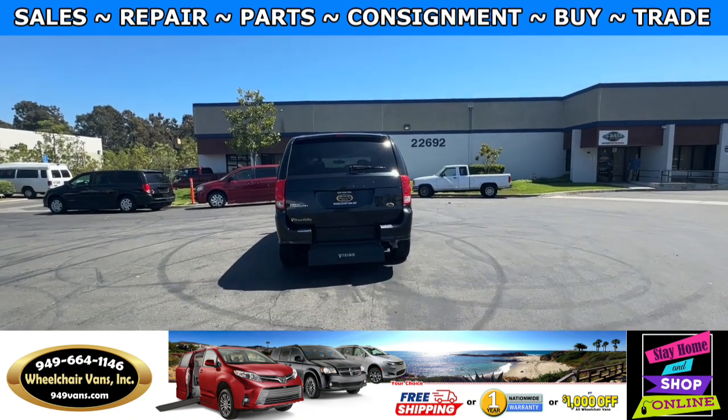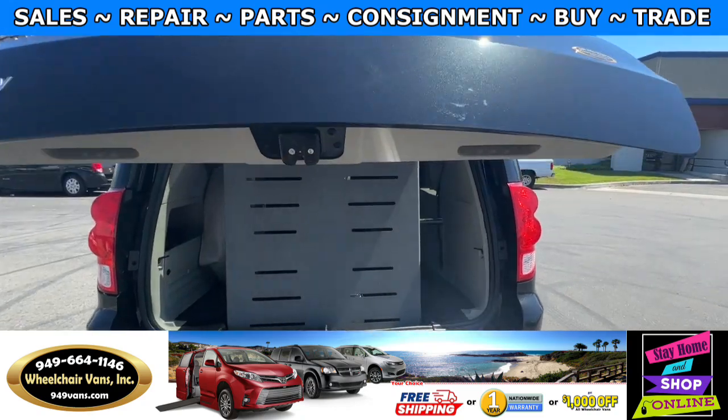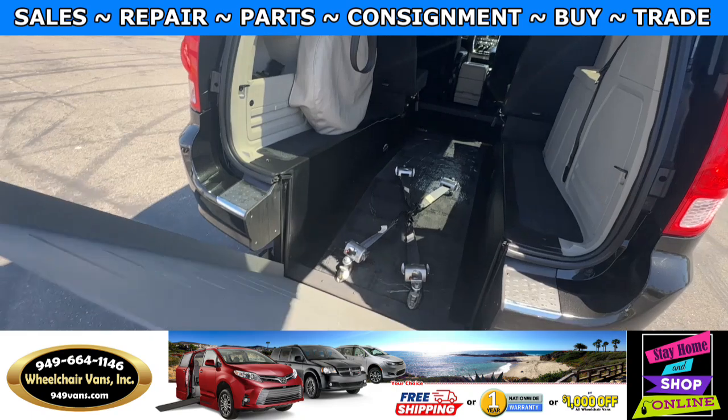Let's go ahead and bring down the ramp. This one is going to have the automatic liftgate, and then on the side here you will have a handle which you can pull the ramp down with.